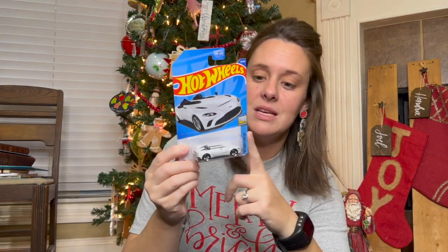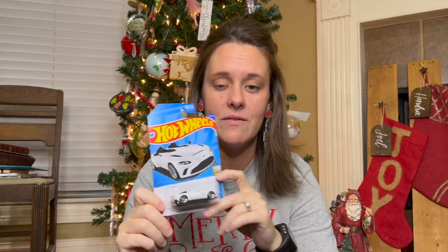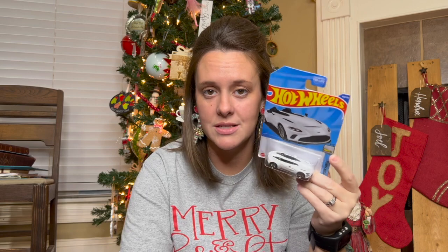I found this Aston Martin Hot Wheels car in the clearance section of Kroger. It's a $7 Hot Wheels car and I found it for $1.50. My son loves Hot Wheels, and to my knowledge he doesn't have this car yet, so he's going to be so excited — and I'm so excited that I got it on sale.